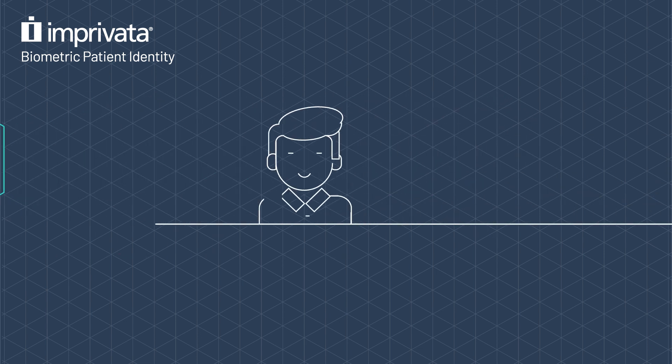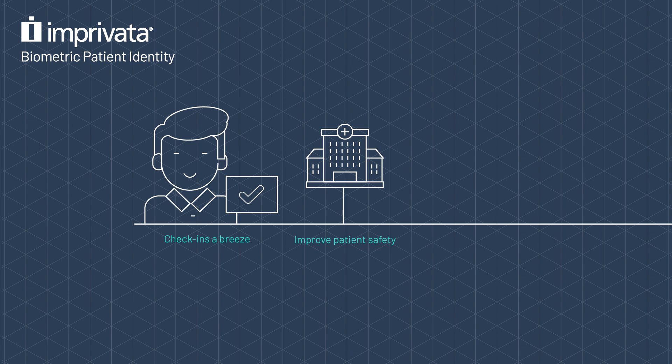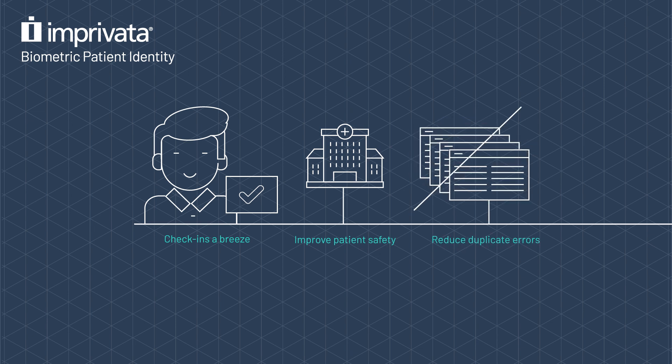This makes patient check-ins a breeze, and helps healthcare organizations improve patient safety while reducing errors and duplicate records.